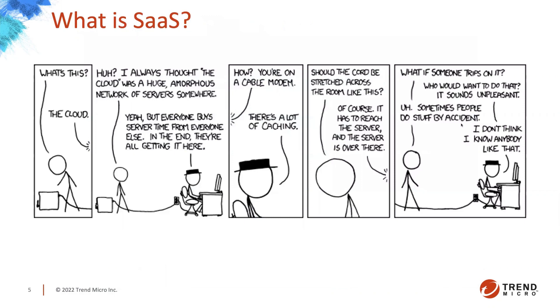So what is SaaS? I love this XKCD comic — the running joke is 'it's someone else's computer.' Well, how do you do that with just one computer? There's a whole lot of caching involved, and I hope you don't trip over the one core that connects it all. Kidding — it's just a little fun. Also, look up 'little Bobby Tables' if you haven't — it's phenomenal.